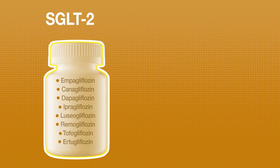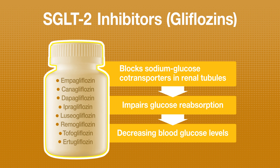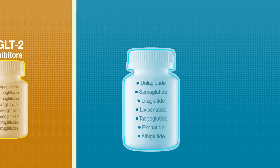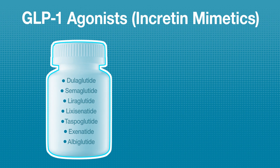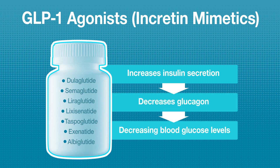The first drug class, SGLT2 inhibitors, blocks sodium-glucose co-transporters in renal tubules which impairs glucose reabsorption. The second drug class, GLP-1 agonists, increase insulin secretion and decrease glucagon.